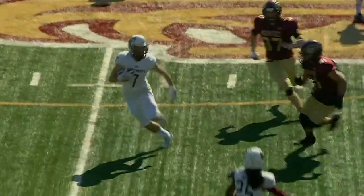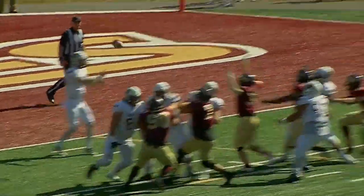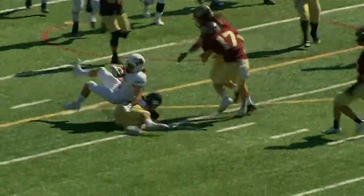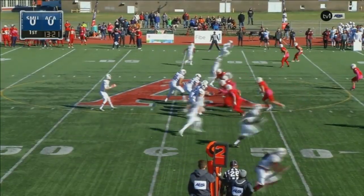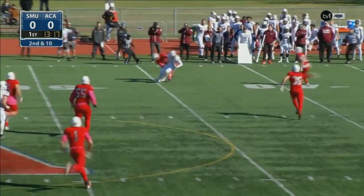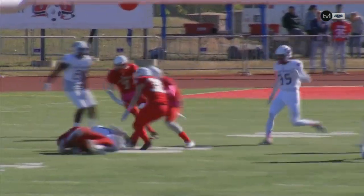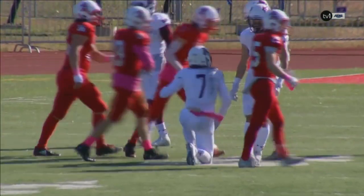There he is crossing underneath those linebackers, nobody picking him up. Throws it over the middle to Lemoyne. Solid play by White. Second and ten, they go back to Lemoyne. Have a look at the replay — good throw, nice catch. Spins to get a few extra yards, and that would pick him up the first down.